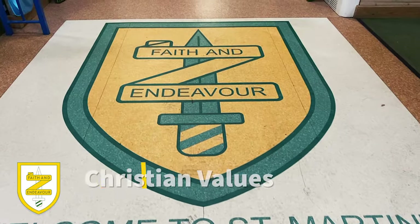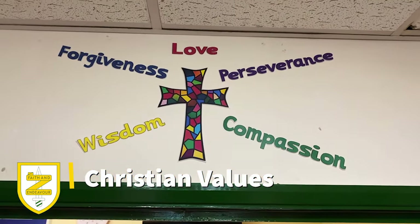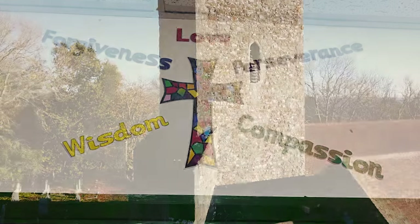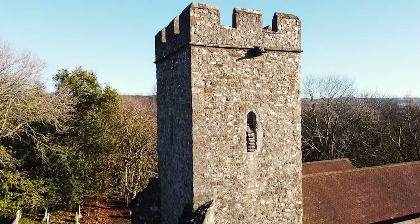St Martin's is a Church of England primary school. That means our day-to-day lives are underpinned by the Christian values of love, compassion, perseverance, wisdom and forgiveness. We encourage everyone to try their best, to stay positive, to persevere and to demonstrate a growth mindset in a way that represents those Christian values.